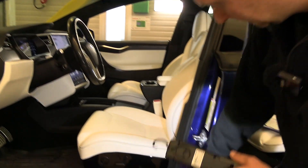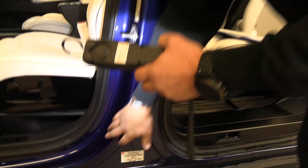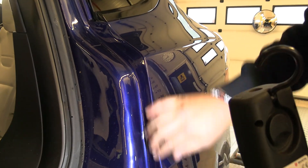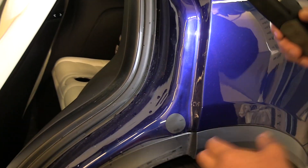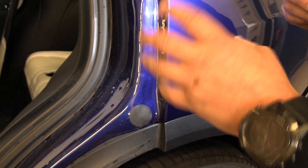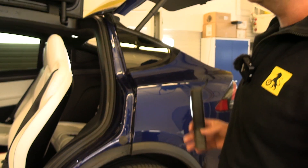We're checking the A, B, and C pillars for damage and checking if the painting is okay — and there is no damage. You can see Tesla has done some adjustments; there's some tape there to protect so it doesn't hurt the painting or go through the paint. They had done some adjustments and that's good — everything seems fine so far.